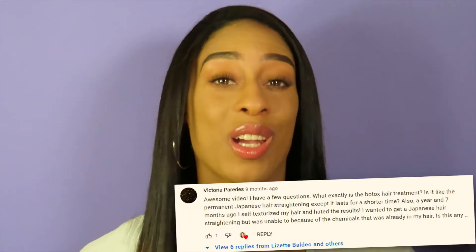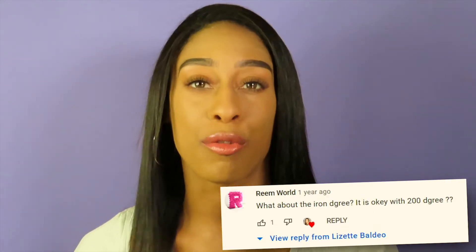My hair feels so much softer, smoother, and shinier. Keep in mind this is a Brazilian Botox Hair Treatment. Brazilian hair treatments are very, very popular — I'm seeing a lot more YouTubers talk about at-home hair treatments. I've gotten a few questions and DMs asking me about this product and requesting an update.